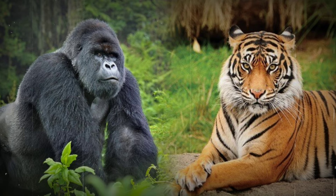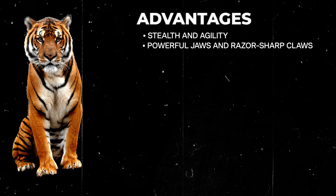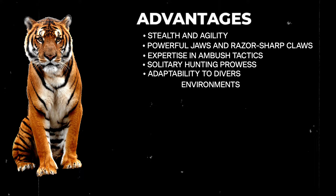Tiger advantages include stealth and agility, powerful jaws and razor-sharp claws, expertise in ambush tactics, solitary hunting prowess, and adaptability to diverse jungle environments.